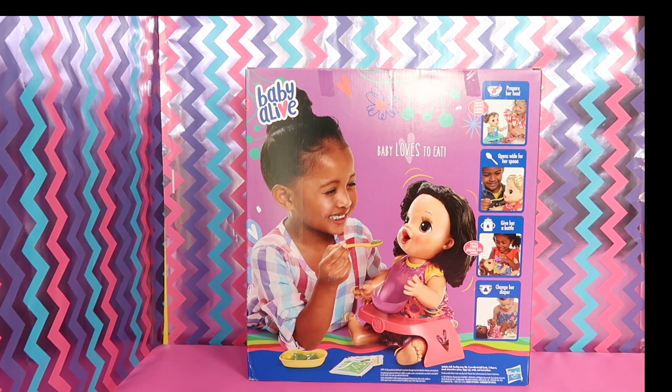Should we feed her peas or bananas? We'll go with bananas. We're going to fill the bowl with water up to the little line — I like how they have the line so you don't overfill. Now I'll add the banana food — it's yellow powder. This is a lot thicker than what I'm used to making for the dolls.